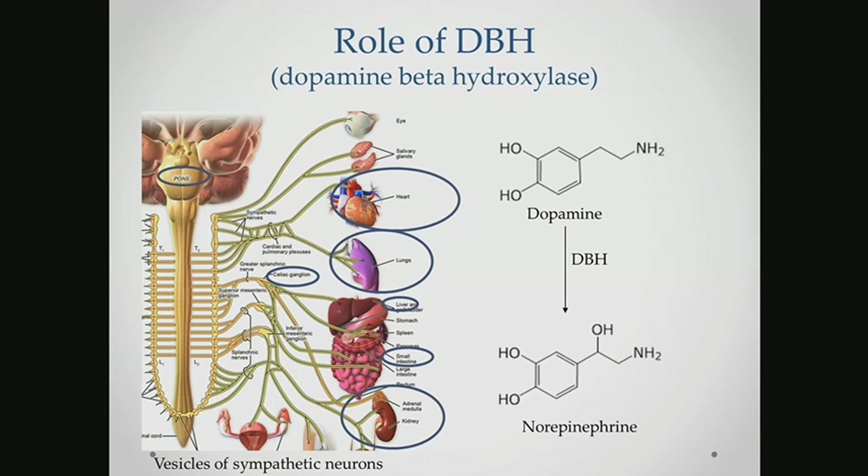DBH has an important role throughout the body because it's the enzyme that converts dopamine to norepinephrine. It's been widely studied in the context of neurocognitive disorders, but largely been ignored in the periphery. Its action centrally is largely independent of what's happening in the periphery, since dopamine and norepinephrine cannot cross the blood-brain barrier. So we wanted to dig into its action in the periphery.